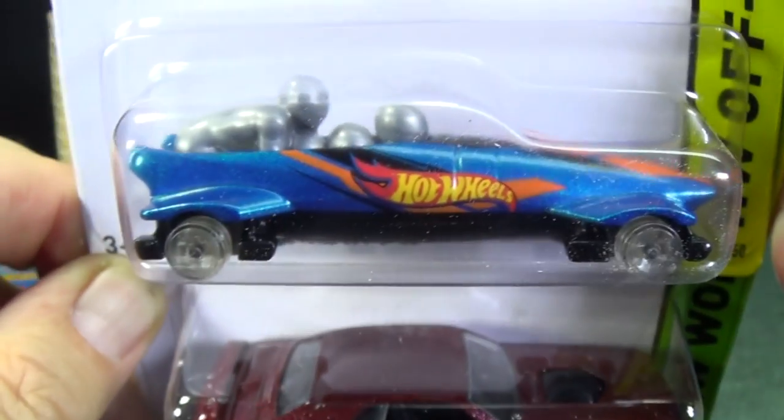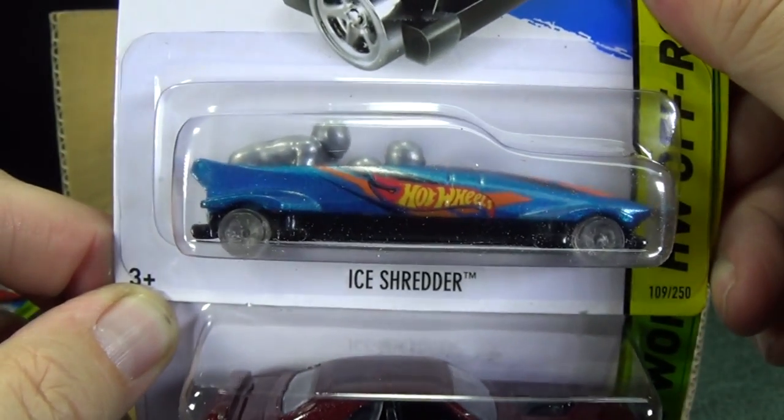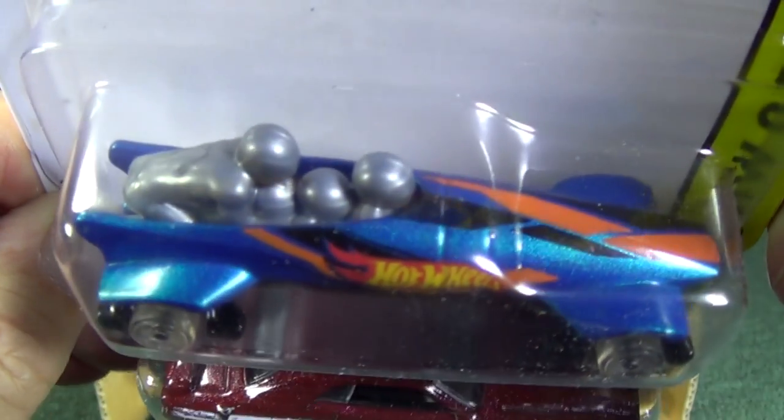It's like a little toboggan — or bobsled, that's the word. I had to think of the movie with the Jamaican bobsledders.